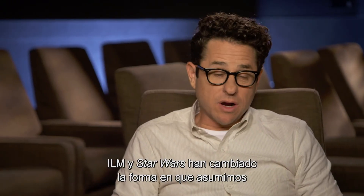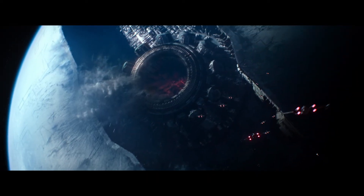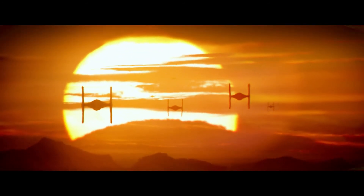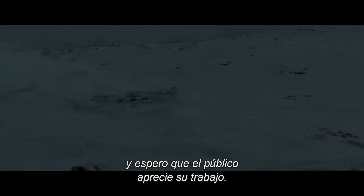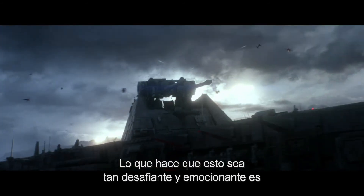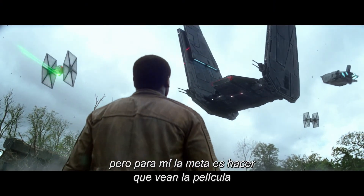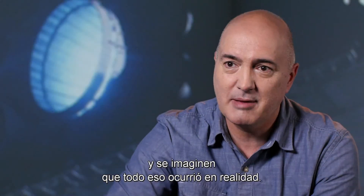ILM and Star Wars really changed the way you saw what was possible in terms of visual effects — bringing to life these worlds, these planets, and these ships. I can't say enough about ILM, it's the most remarkable work being done, and I hope that audiences appreciate what they're doing. What makes it so challenging and so exciting is so many people care about it. But my goal is for people to just watch the movie and imagine that these things happened for real.